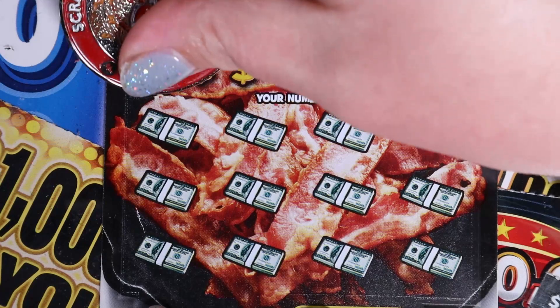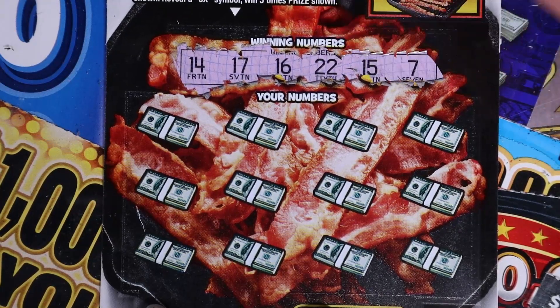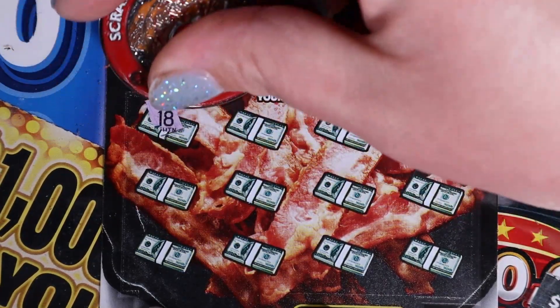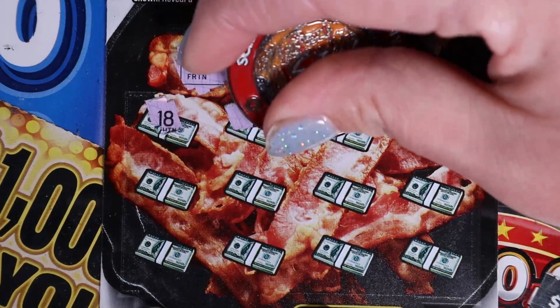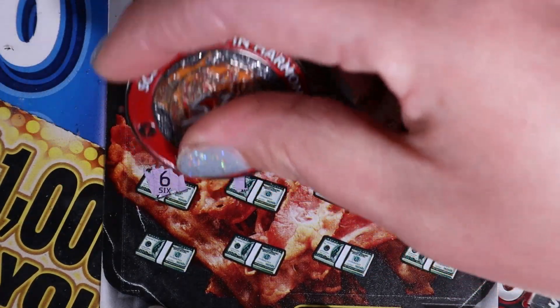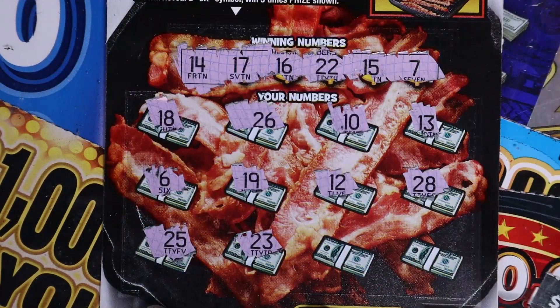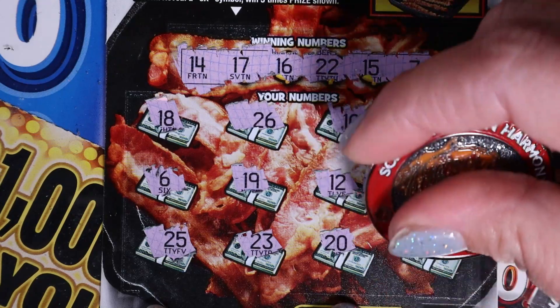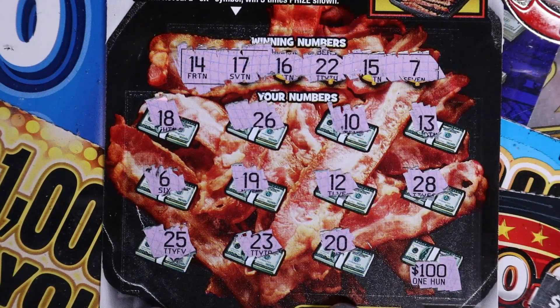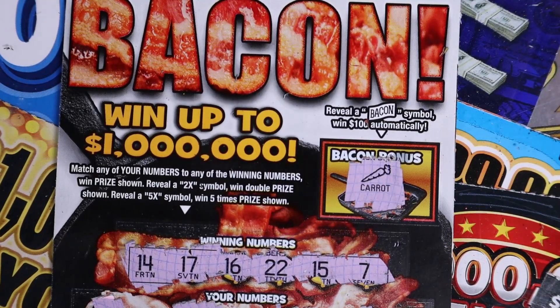Ticket 82. I feel a 5x — give us a 5x. Numbers are 14, 17, 16, 22, 15, and 7; then 18, 26, 10, 13, 6, 19, 12, 28. Last row: 25, 23, 20. The last scratch — ooh, could it be 100 bucks? It's an 8, one off. Let's check our bonus — come on, bacon. Ugh, we got a carrot. Nothing on our bacons.